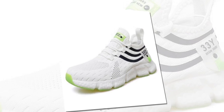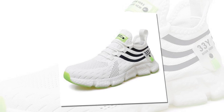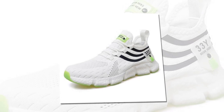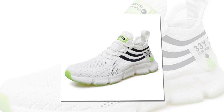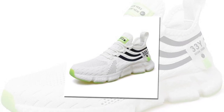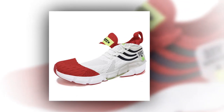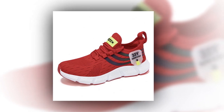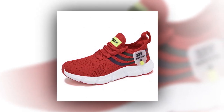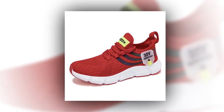Hey everyone, welcome back to the channel. If you're new here, make sure to hit that subscribe button for more in-depth reviews and the latest in fashion and footwear. Today we've got something special for you — a detailed review of the Big Running men's breathable classic casual shoes. If you're on the hunt for the best shoes to stand all day, stay tuned because these might just be what you're looking for.